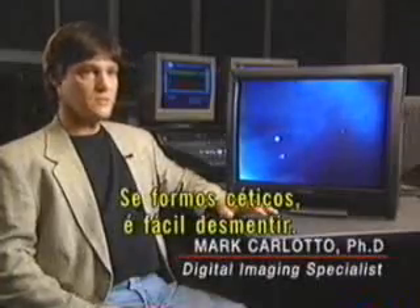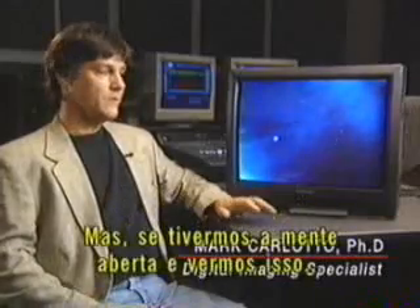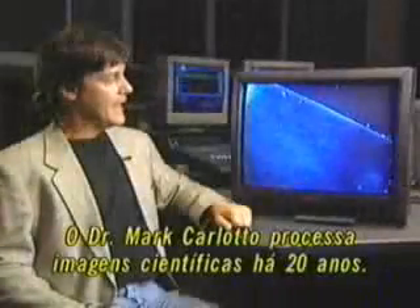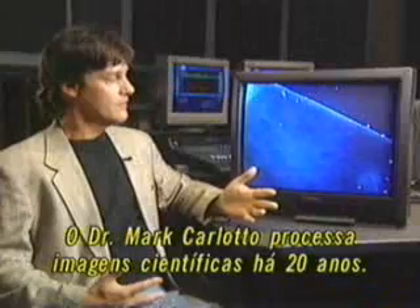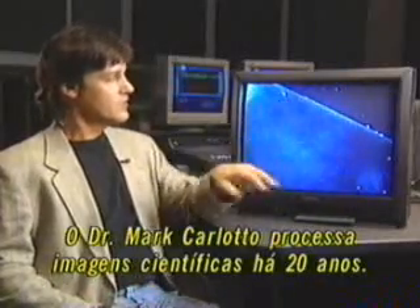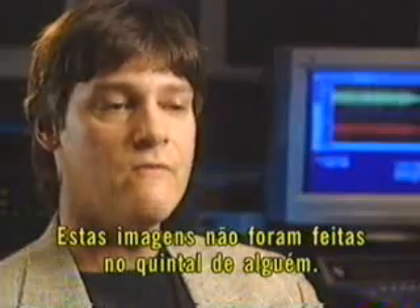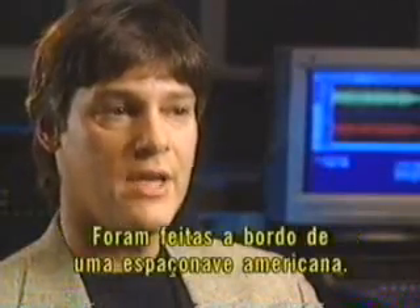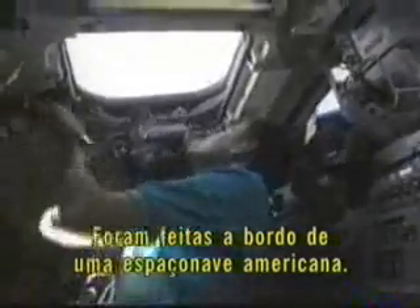If you're a skeptic, it's easy to brush off. But if you're open-minded and you see this, there's something weird about it. Dr. Mark Carlotto has 20 years of experience conducting digital image processing for scientific research. He notes that these were not videos taken by someone in their backyard — they were taken aboard a U.S. spacecraft, so the integrity of the data cannot be questioned.